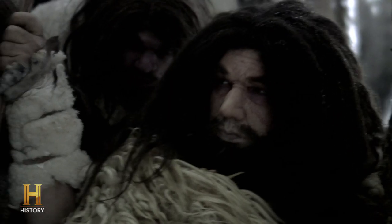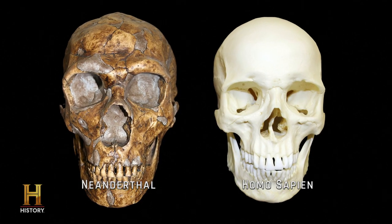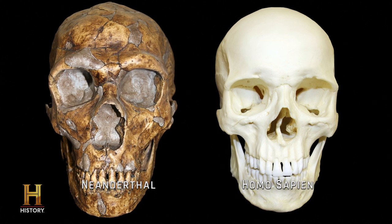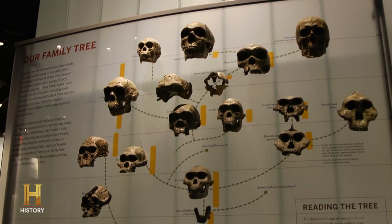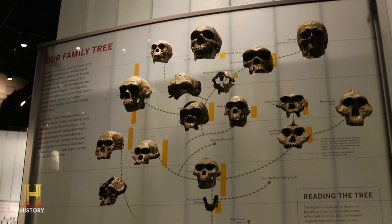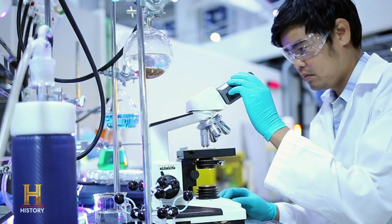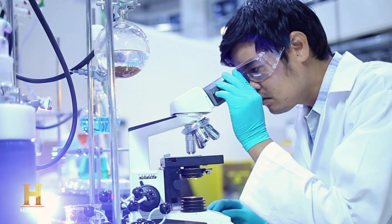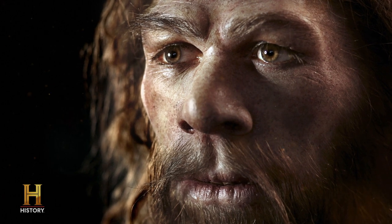Modern humans and Neanderthals are both what scientists refer to as hominins, a group of species that includes mankind and its closest relatives. Thus far, fossils of 21 different hominin species have been found, and new genetic discoveries are revealing that we have much more in common with the Neanderthals and other hominins than previously thought.